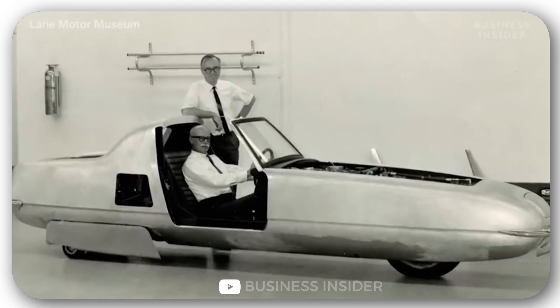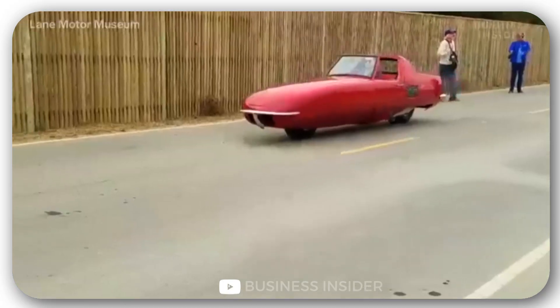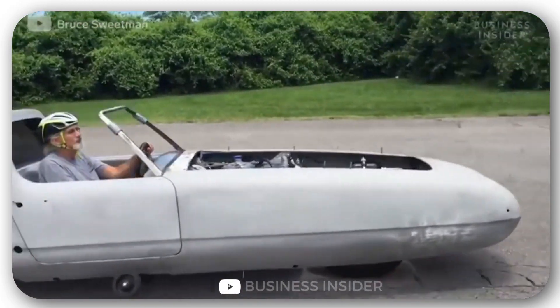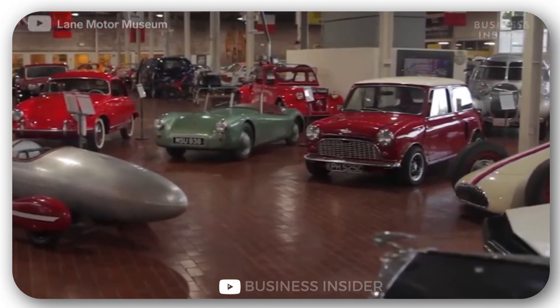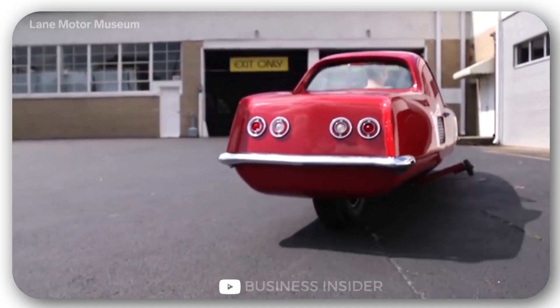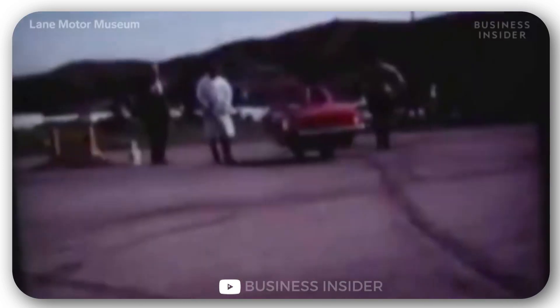Subsequently, the company went bankrupt and the hypercar, built in a single copy, changed owners many times. Fortunately, in 2013 it was purchased by the Lane Motor Museum in the U.S., and after some restoration it occupies a place of honor among the exhibits, going out for walks from time to time.